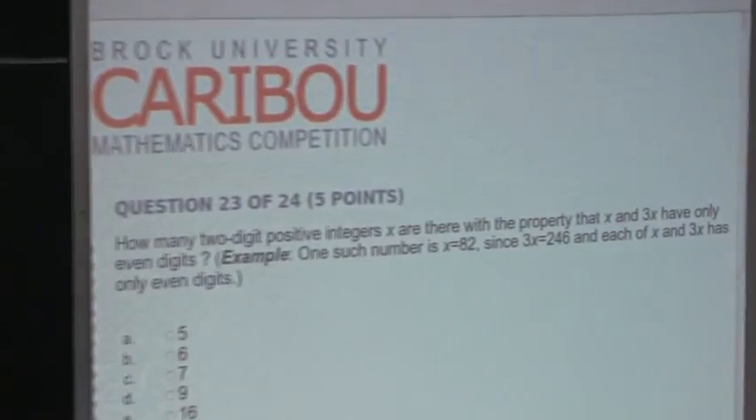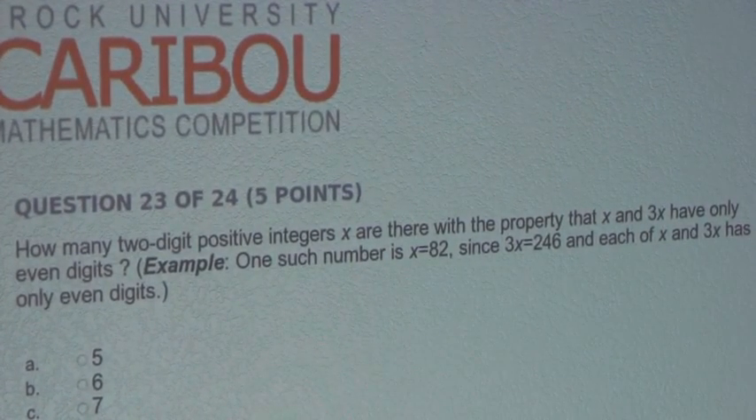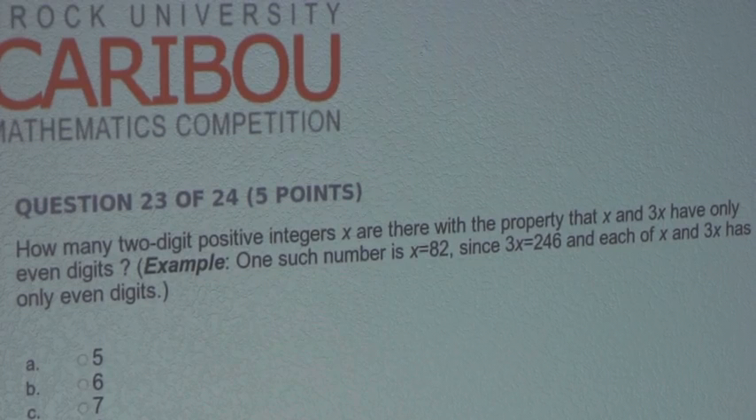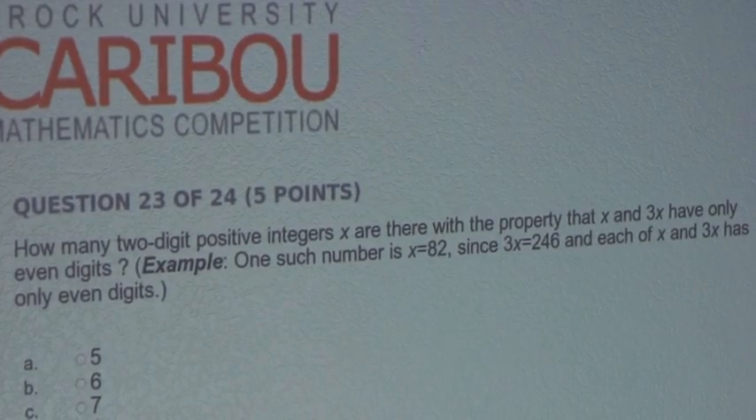The question is: how many two-digit positive integers x are there with the property that x and 3x have only even digits? For example, one such number is x equals 82, since 3x equals 246, and each of x and 3x has only even digits.